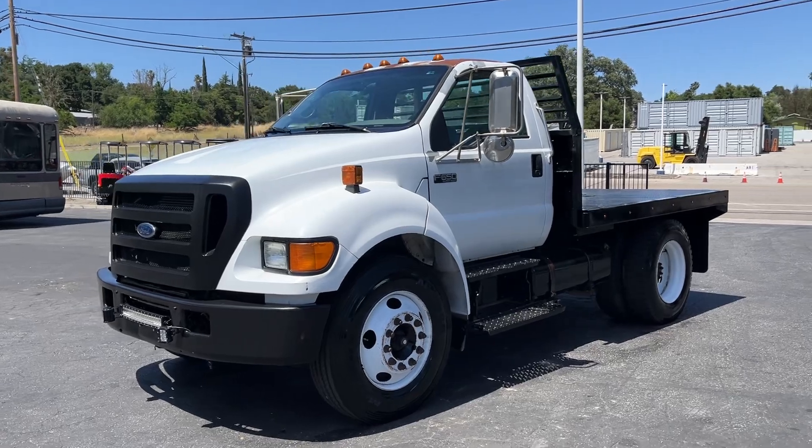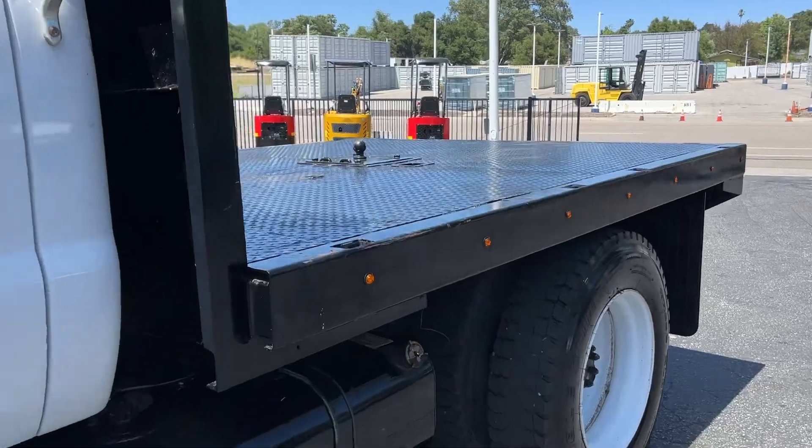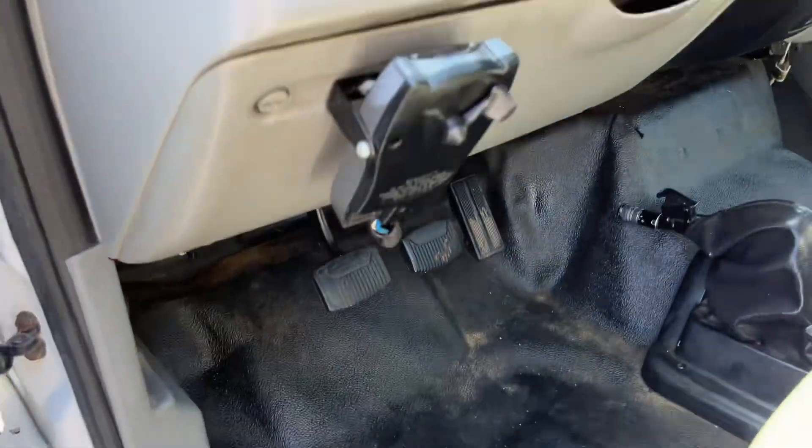There you have it, there's a look at the Ford. Let's take a peek inside, I'll fire it up for you and let you listen to it, and that'll be that.